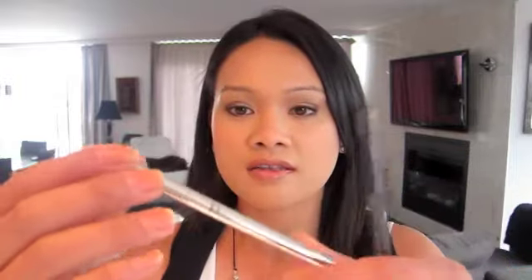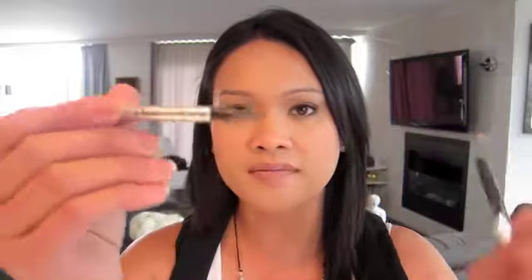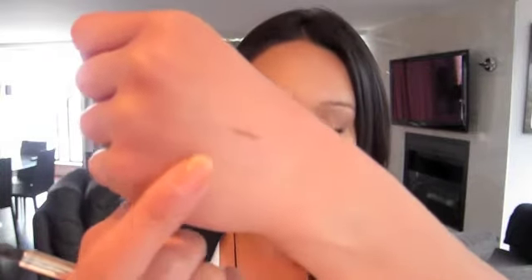Another tool I reach for every day is the Shu Uemura eyelash curler, which I'm sure everybody knows about. For brows, I use the Dr. Brow Styler, which comes with a brow brush on one end and a universally flattering, muted brownish-gray shade. I have to apply quite a bit to get the color to show, and usually it comes out even lighter than it appears.